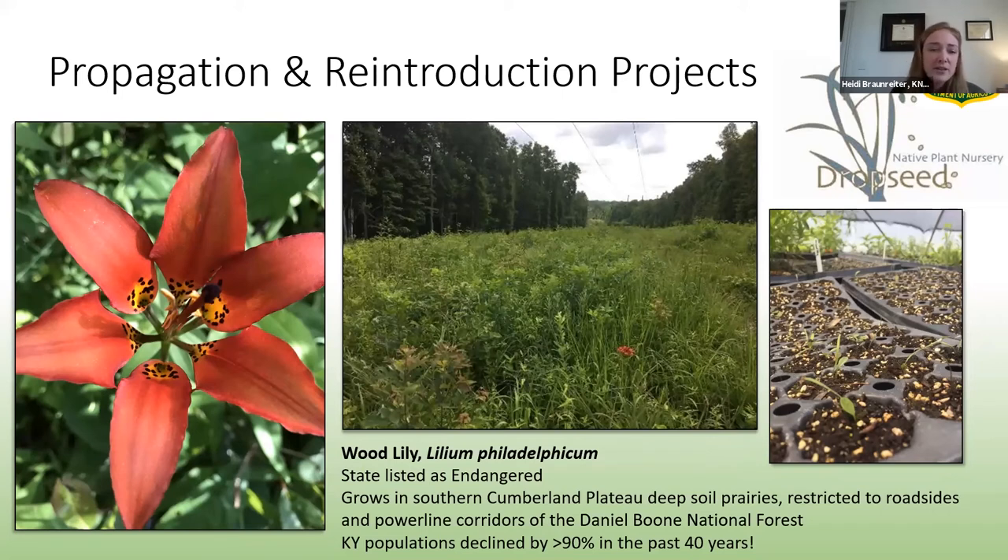Wood lilies occur in the southern Cumberland Plateau and their habitat is restricted to power lines and roadsides of the Daniel Boone National Forest. Populations in Kentucky have declined by more than 90% in the past 40 years due to habitat loss, lack of fire, mowing, and excessive herbivory. We've been working with the Forest Service to restore populations of the wood lily as well as its habitat. We have more than 200 seedlings currently growing in a greenhouse at Dropseed Native Plant Nursery, and we hope to transplant them this coming spring — dependent on getting a prescribed burn in on the nature preserve. Getting prescribed burns in can be tricky: it's very weather dependent and also trickier with COVID, as it requires large groups of people, but we are hopeful for spring.